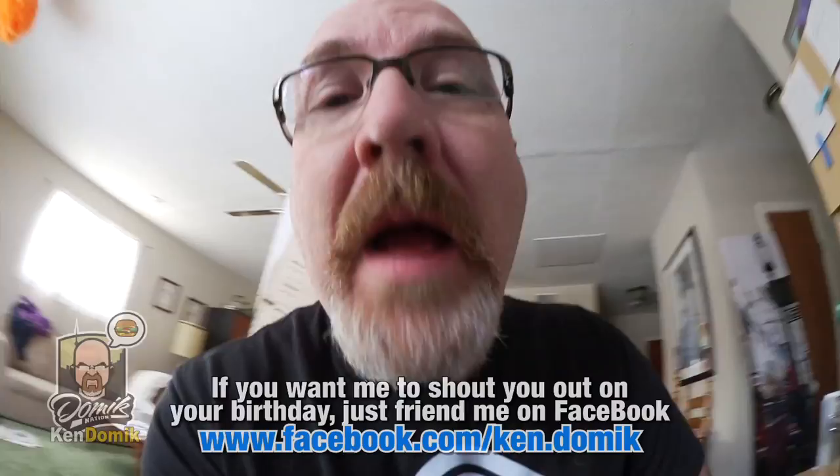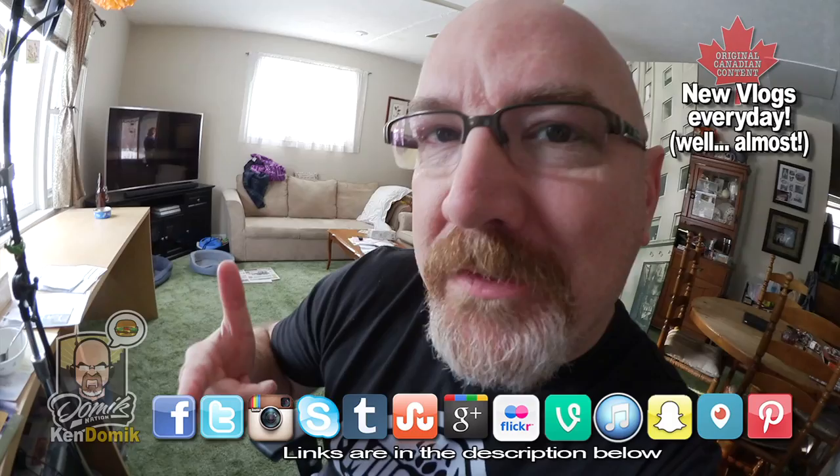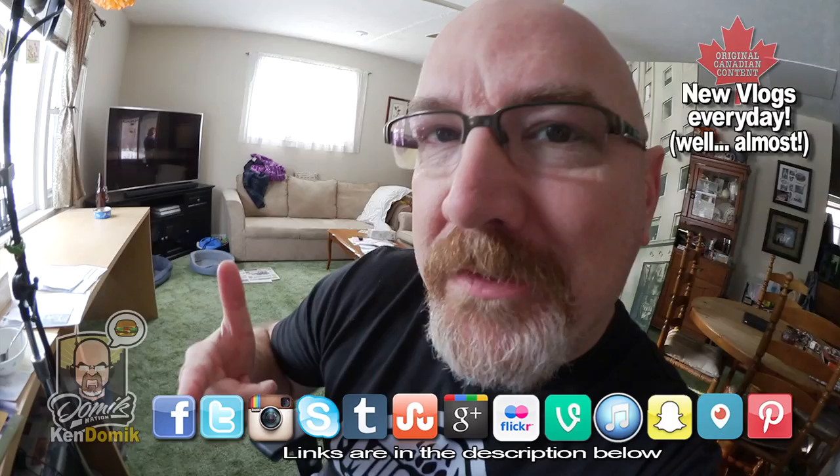Now it's time for happy birthday shoutouts for Saturday, January 30th. They are Michelle, Thomas, John, David, Charles, Jan, an awesome YouTuber, Bobby — happy birthday. And the best birthday shoutout I could ever give to anybody: my mom. Happy birthday mom, love ya. Don't forget to leave a comment in the comment section below as to what you had for your special birthday dinner, whether you ate in or you ate out. Happy birthday.